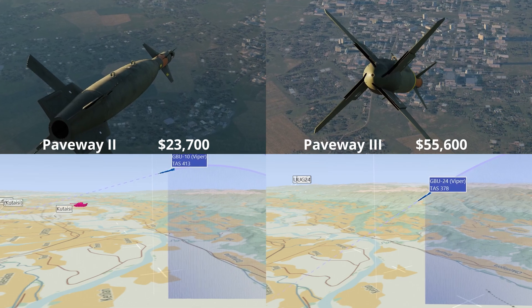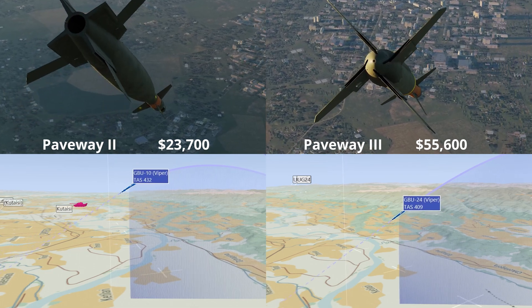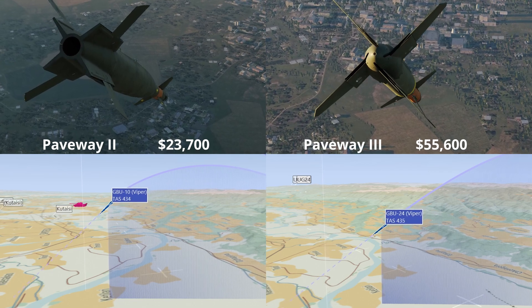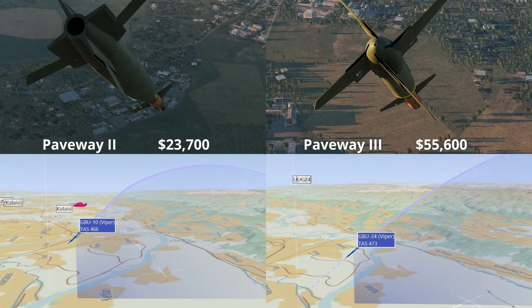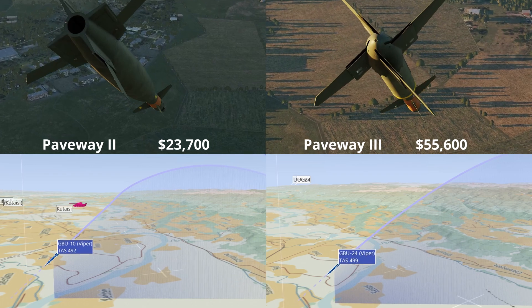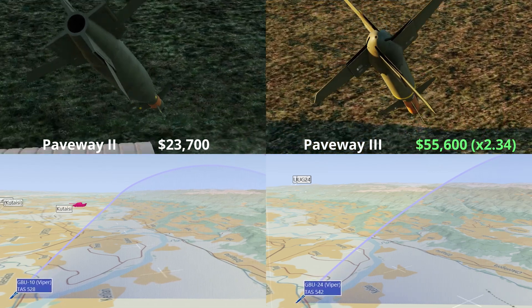The Paveway 3 series offers increased glide performance and greater accuracy due to the inclusion of a proportional guidance system, where control fins are actuated progressively. This is in contrast to the bang-bang style guidance used in the Paveway 2, where the guidance canards always actuate fully to their control limits. Due to this, the cost of a Paveway 3 weapon is approximately twice that of a Paveway 2, and as such is used on high value targets only.